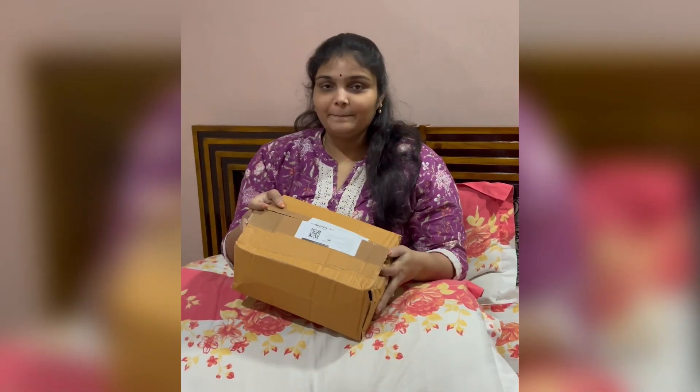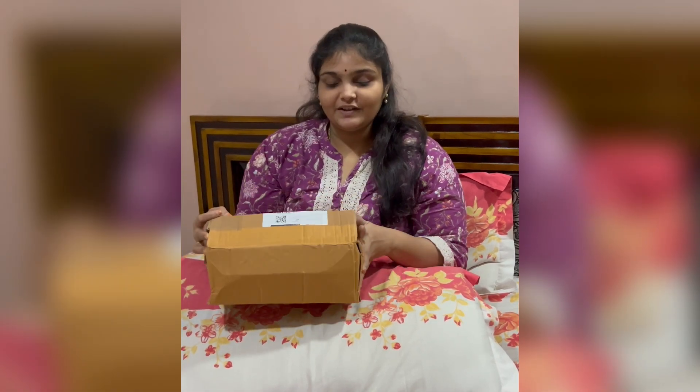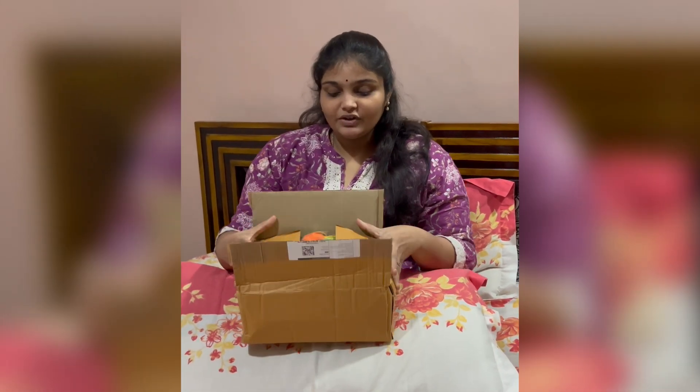Hi everyone, welcome back. Today I am going to get a product from Meesho. I am going to review this video and share it. I am going to unbox it.